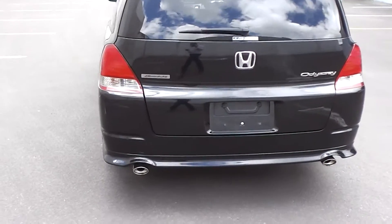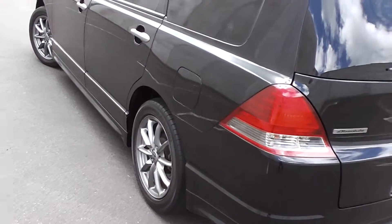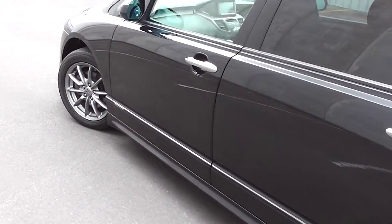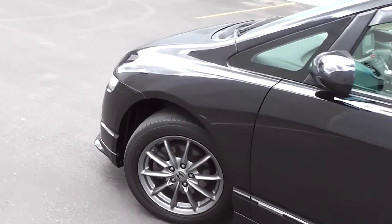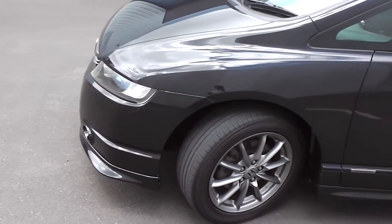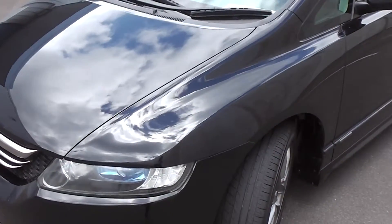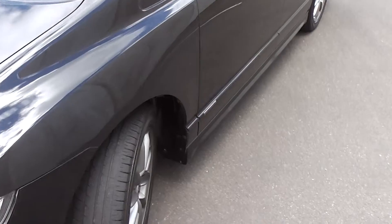Powered by a 2.4 litre iVTEC engine. This engine has a cam chain, so no cam belt to worry about at all. It goes through a 5-speed Tiptronic automatic transmission. The Absolute Odyssey puts out 200hp, which is 40hp more than the standard model Odyssey, which has a CVT transmission. So it's a better engine and transmission package with the Absolute Odyssey.